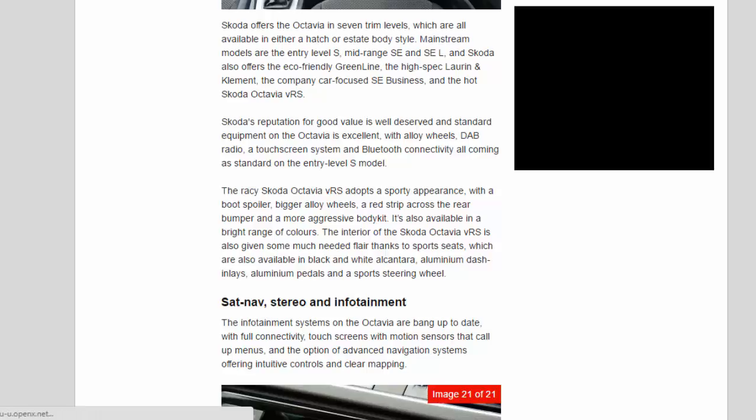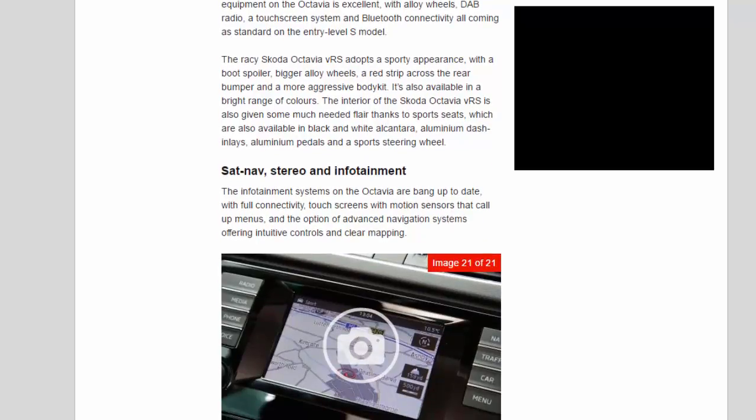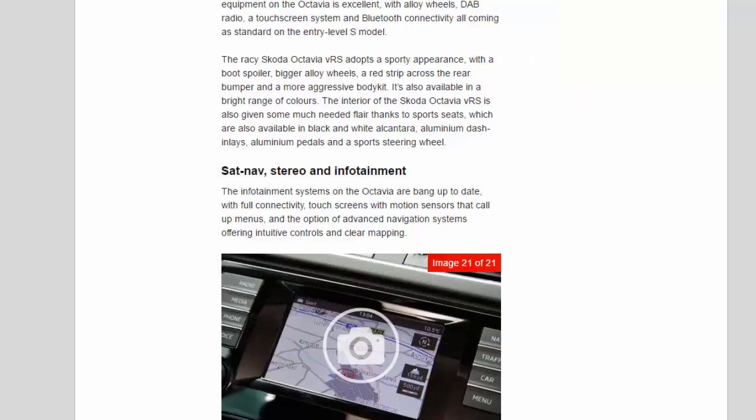The racy Skoda Octavia VRS adopts a sporty appearance with a boot spoiler, bigger alloy wheels, a red strip across the rear bumper and a more aggressive body kit, and it's available in a bright range of colours. The interior of the VRS is also given some much-needed flair thanks to sports seats, also available in black and white Alcantara, aluminium dash inlays, aluminium pedals and a sports steering wheel.